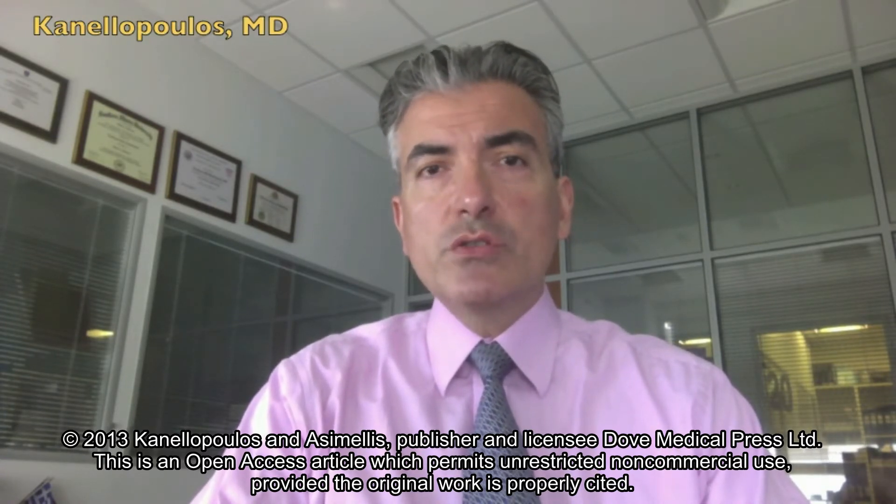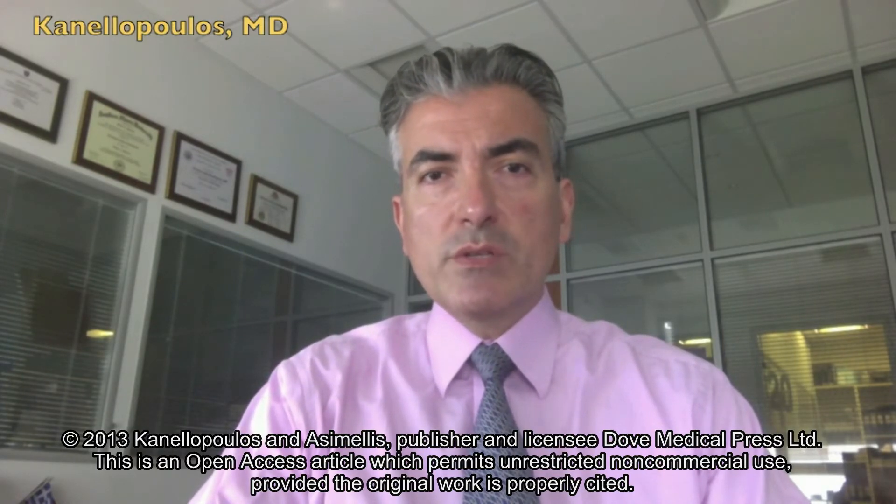As a transplant surgeon, I've developed an interest in corneal transplantation and keratoconus over the last 20 years, and we've evolved the cross-linking technology to apply it in early keratoconus and potentially resolve the problem.